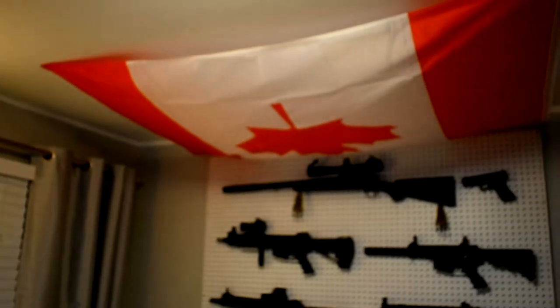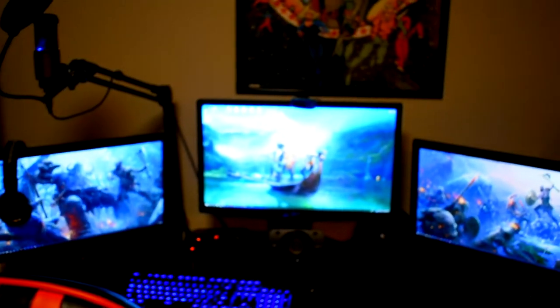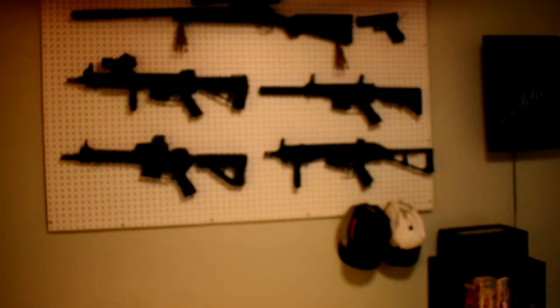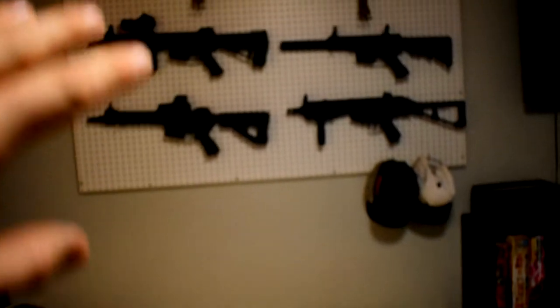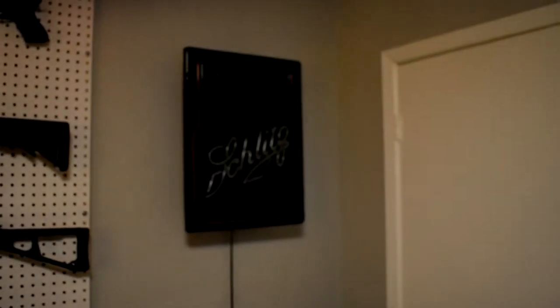The reason you see the big Canadian flag - which is actually very new to my room, I think I did it yesterday - is that I normally just had a yellow sheet covering the guns, but when I stream, having the guns visible is bannable so I have to cover them since my streaming camera is right there. Going over here, I have a light-up sign that does work but isn't plugged in because my outlet's messed up and I haven't sorted that out yet.